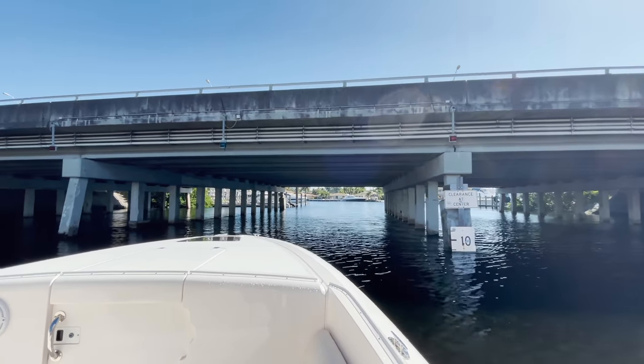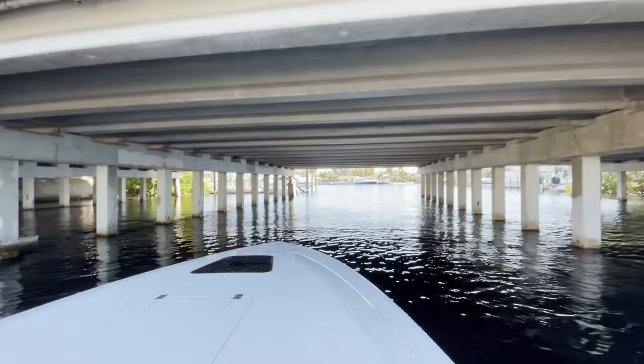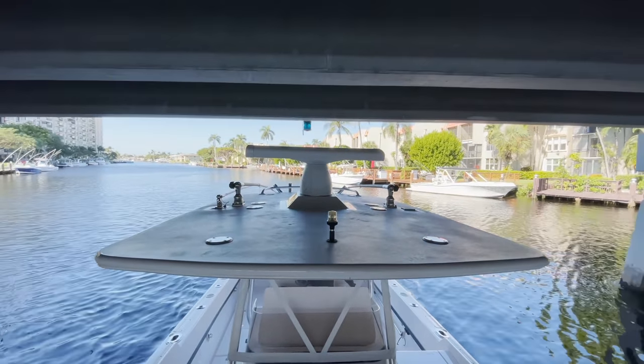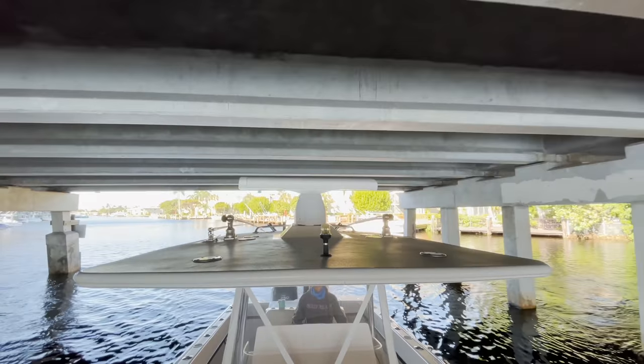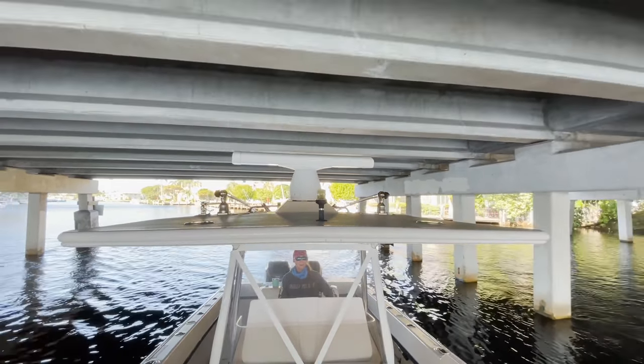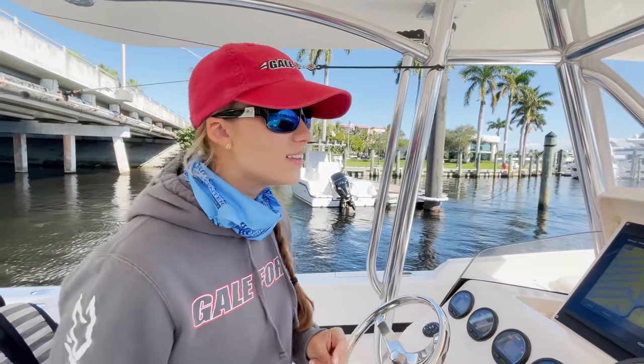We even lowered our riggers because I wasn't sure if I was going to make this bridge. When you get a chance, Amanda, turn the camera around so they can see the riggers that are lowered. Sketchy, right? I'm really glad that I was able to start that video really quickly like that.